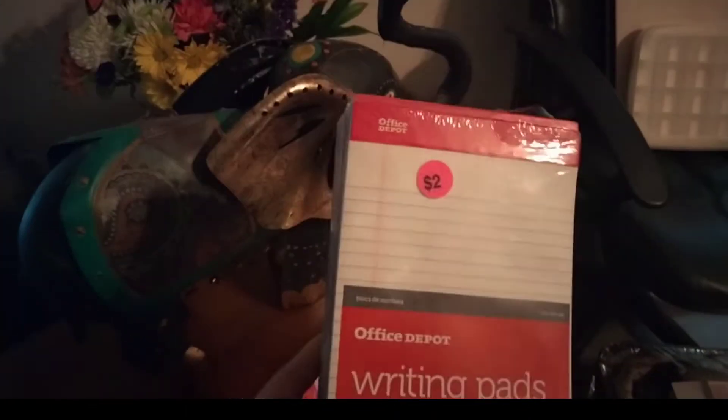And I got a whole bunch of brand-new notepads in the package from Office Depot. I paid two bucks for that, which I think is a good deal — that's a lot of notepads.